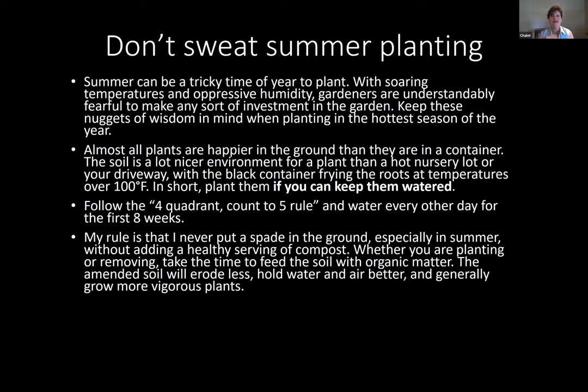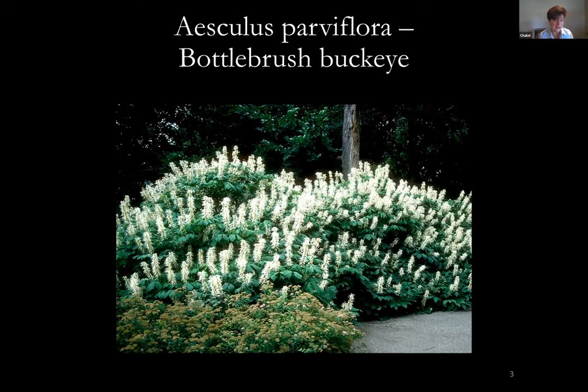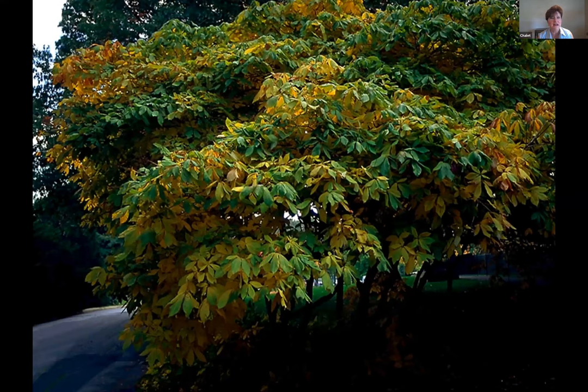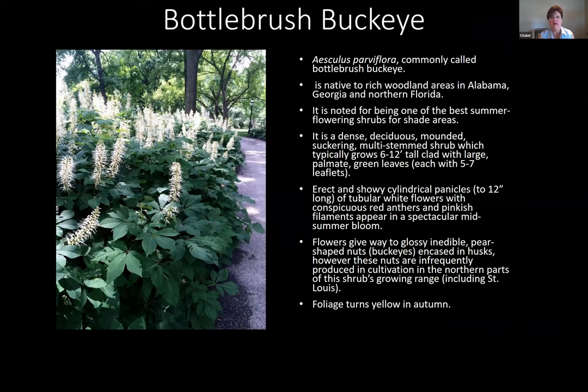Now we're ready for the plant list. First up is Aesculus parviflora, the bottlebrush buckeye. I have one in my backyard for over 25 years — it's 12 feet wide and eight to ten feet tall this year. It just looked like this last week despite the heat, though it finished flowering quickly. I was nervous about the Japanese beetles because they love this plant. Here's what it looks like when not in flower — a beautiful, substantial shrub — and this is one plant!